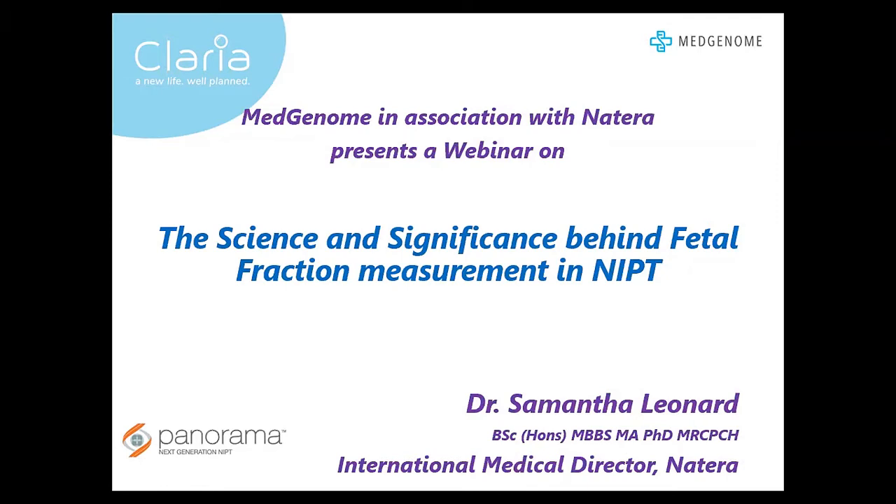Dr. Leonard is a trained geneticist and has worked extensively in clinical genetics throughout her career. She has vast experience in prenatal counseling and interpreting genetic test results. She was also involved in a European project focused on disease-specific use of next-generation sequencing technology when she was at INSERM Toulouse.